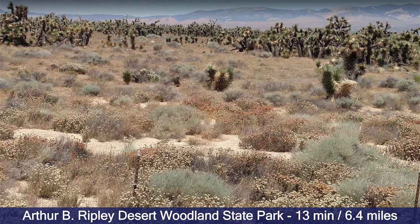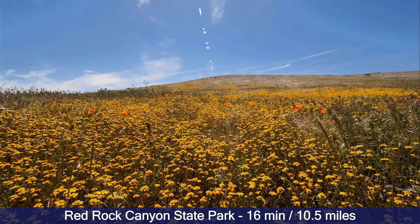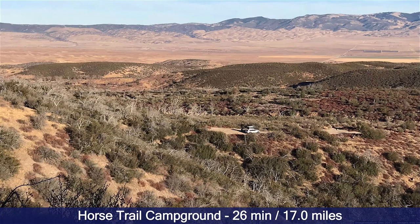Here's Arthur B. Ripley Desert Woodland State Park — we actually have a property right across from this park, but this is one of the state parks in the area. This is Antelope Valley California Poppy Reserve State Natural Reserve, only 16 minutes away — just a massive field of poppies, really pretty. Here's Red Rock Canyon State Park, only 16 minutes away. Upper Shake Campground Trailhead is a great place to go hiking, only 25 minutes away. Here's a horse trail campground — a lot of people take their horses down here, and it's only 26 minutes away.